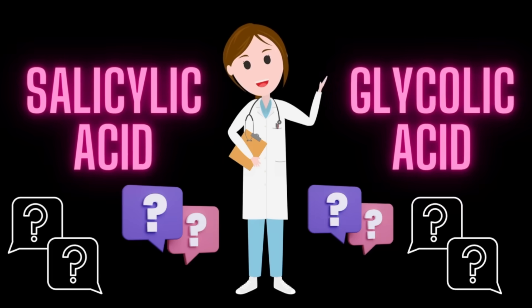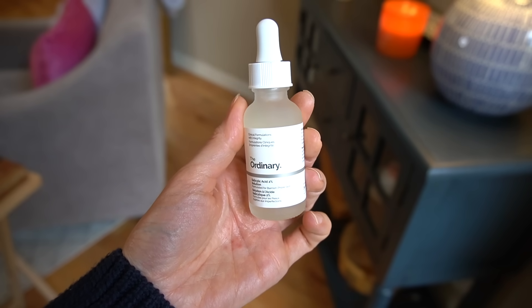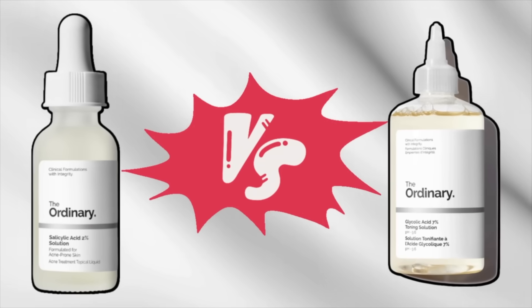What's better: salicylic acid or glycolic acid? If you are standing in the aisles of the skincare section trying to figure out which acid serum to choose, you're going to want to watch this video. We're going to talk about how these ingredients differ, what they do for your skin, what conditions they may improve, and how to choose which type of ingredient is best for what you are seeking to tackle in your skincare routine.